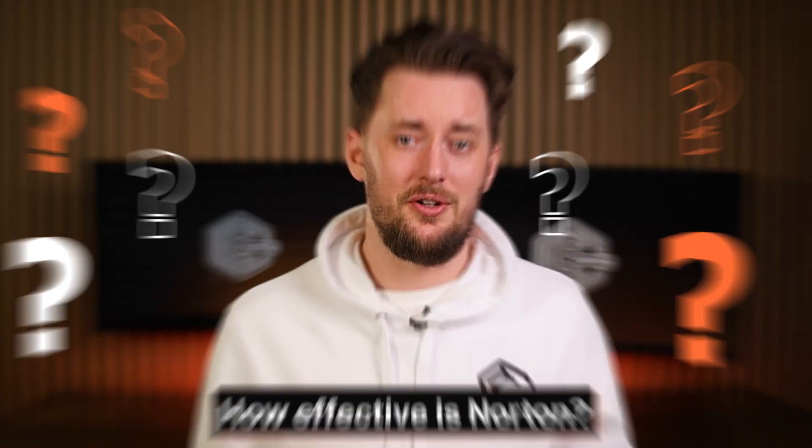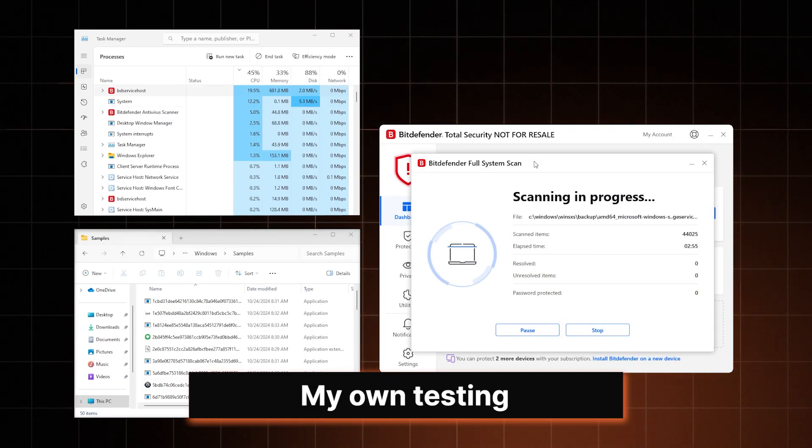Now features are great and all, but disregarding all the flashiness, is Norton Antivirus actually good at catching and removing malware? Norton scored maximum points in each category and even got a top product badge. But while preparing for this review, I wanted to see its capabilities for myself, so I ran my own test too.